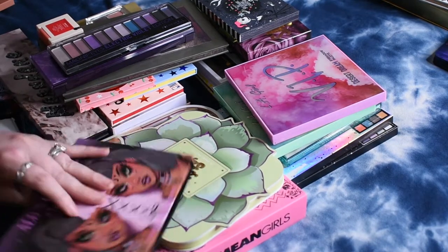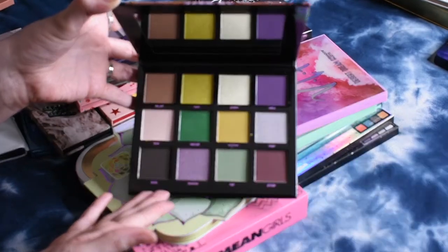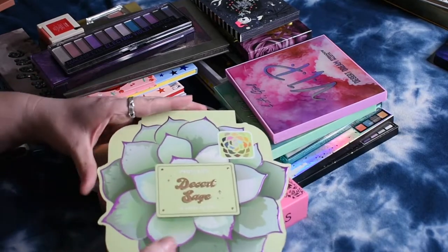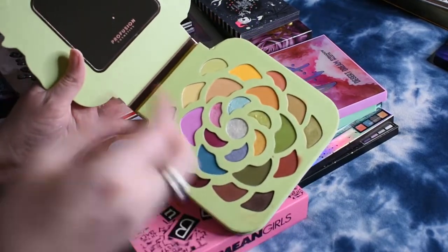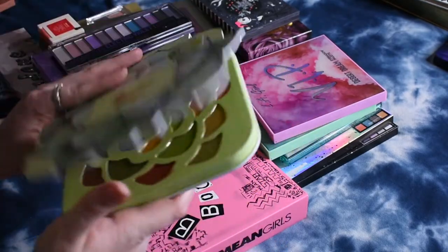My kids just got up from their nap and they are ready for a bath, so I need to finish this up quickly. This is the Alien Cosmetics Not Normal palette, which looks really pretty. I love the combination of the greens and purples, so I need to give that one a try. This is the Profusion Desert Sage palette, which I've swatched on my TikTok, but I haven't played with it on my eyes yet.